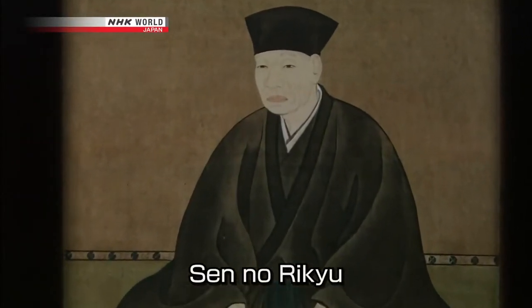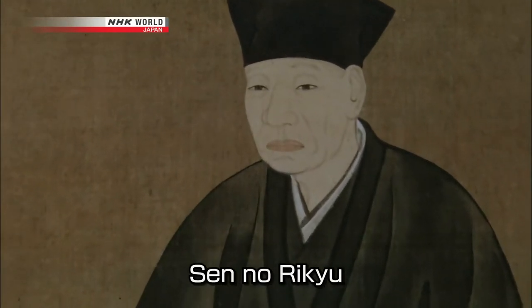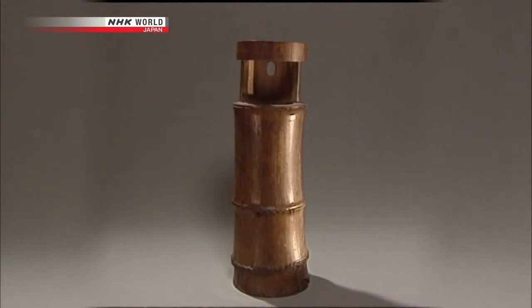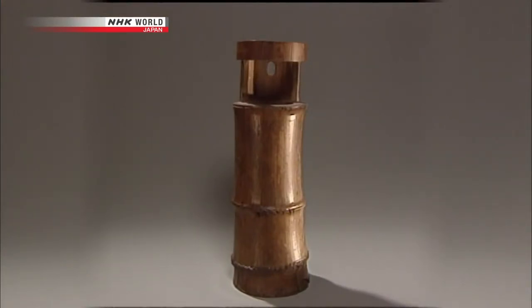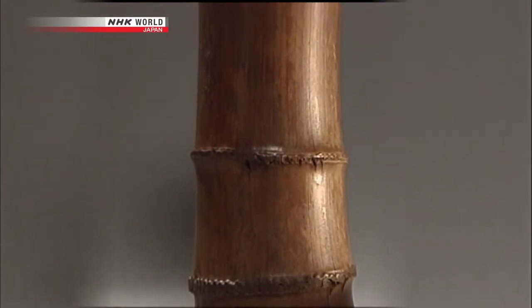It was thanks to the 16th century tea master Sen no Rikyu that bamboo implements became so important in the tea ceremony. This is a vase that was made by Rikyu. He used it for flower arrangements to decorate his tea room.